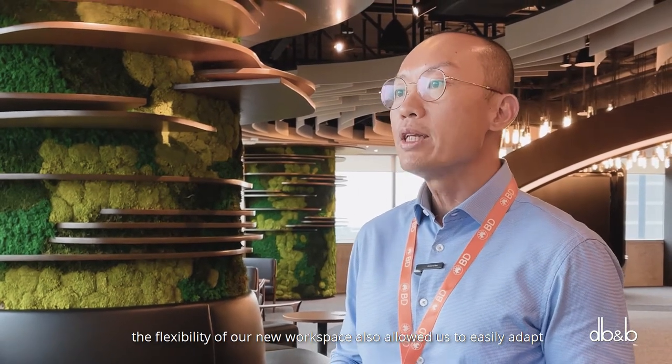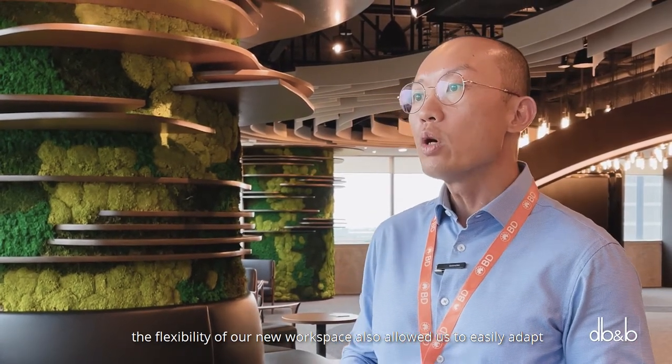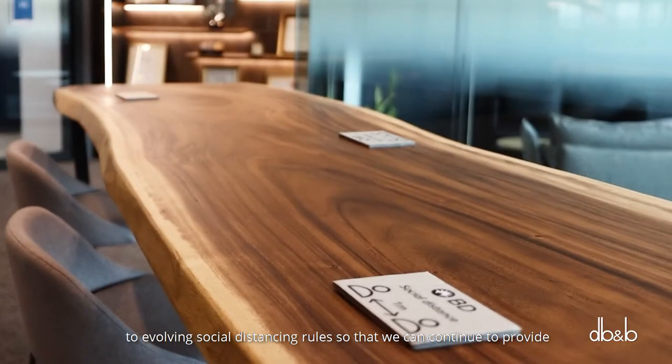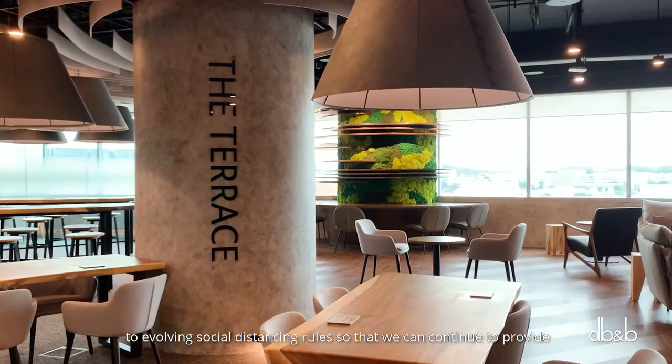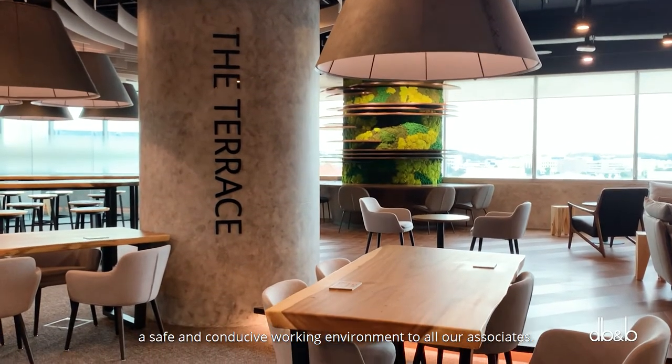the flexibility of our new workspace also allowed us to easily adapt to evolving social distancing rules so that we can continue to provide a safe and conducive work environment to all our associates. My personal favourite area is the